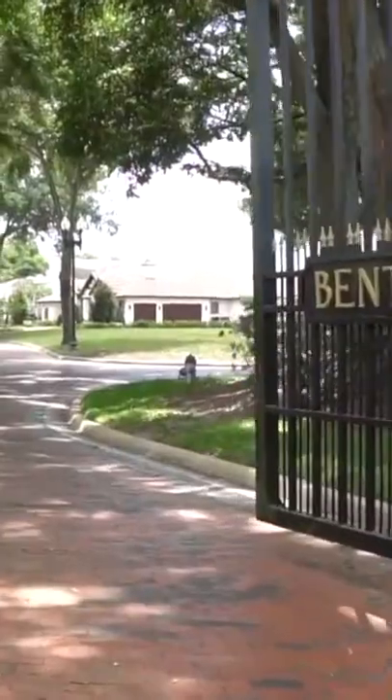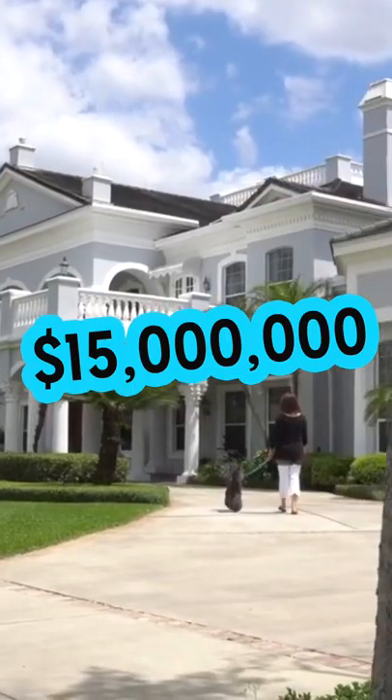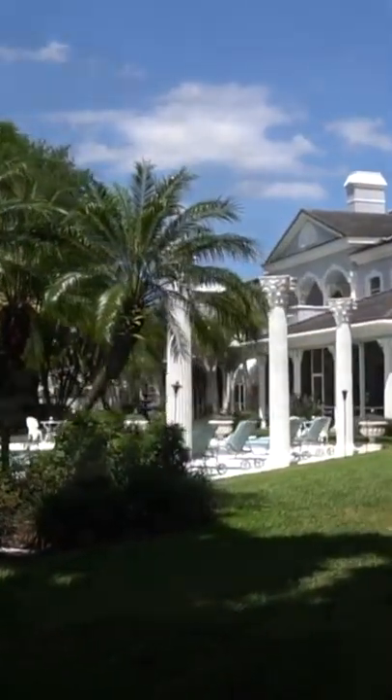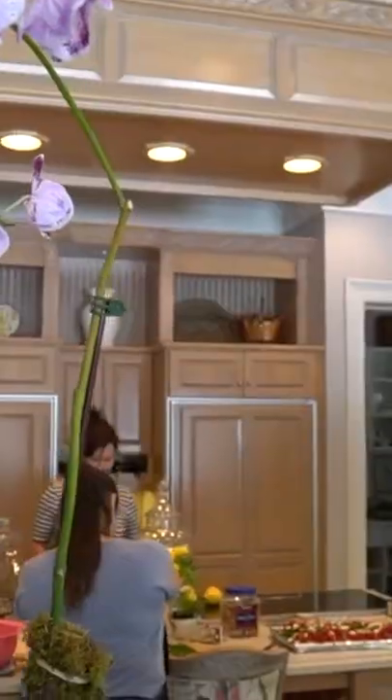The property is located in Orlando, Florida and is listed for $15 million. It boasts 7 bedrooms and 12 bathrooms and a total of 20,690 square feet of living space.